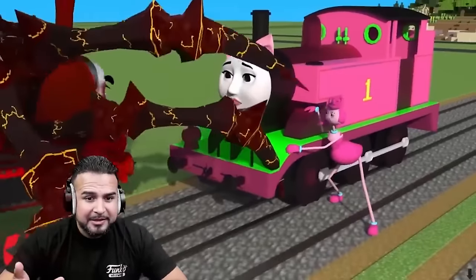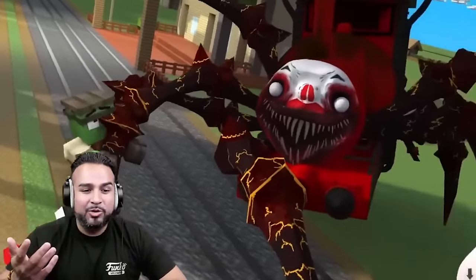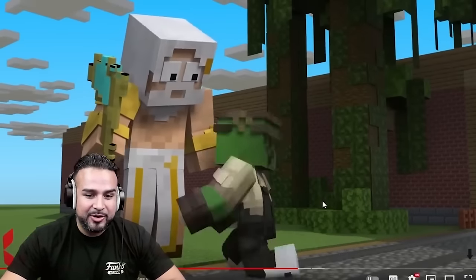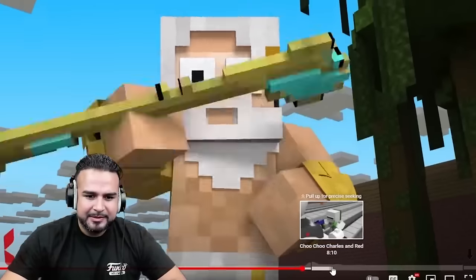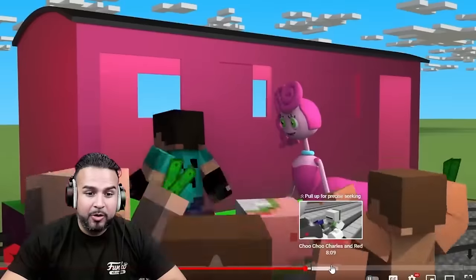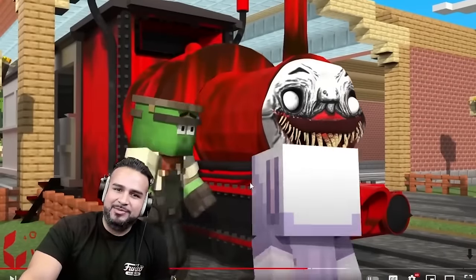Choo Choo. That's one of my girlfriends — I didn't know Cursed Thomas had a girlfriend. Another happy ending to these Cursed Thomas videos.